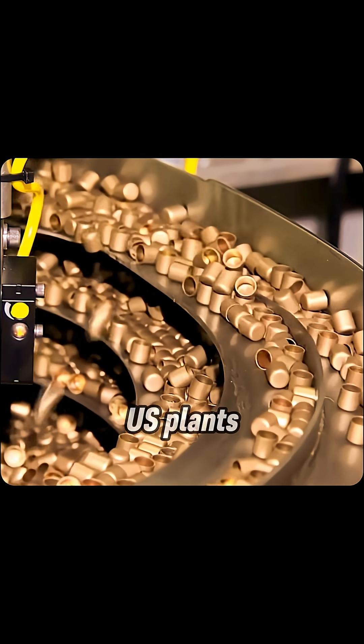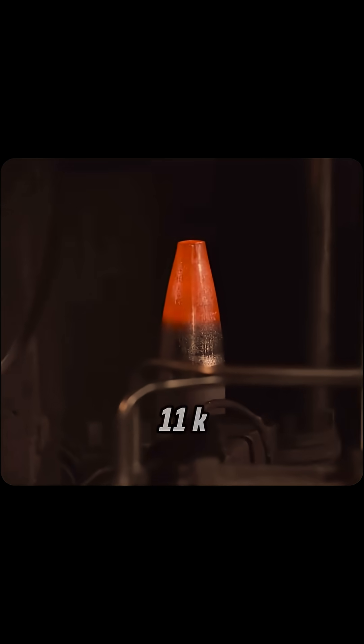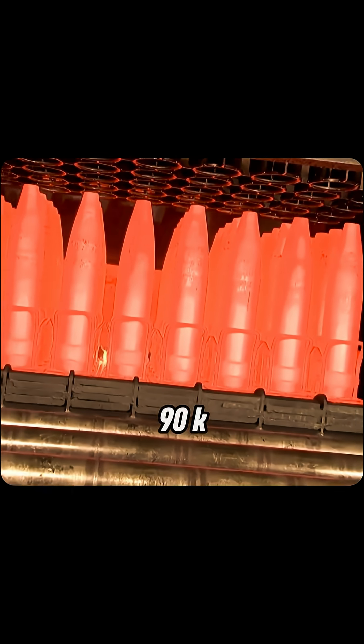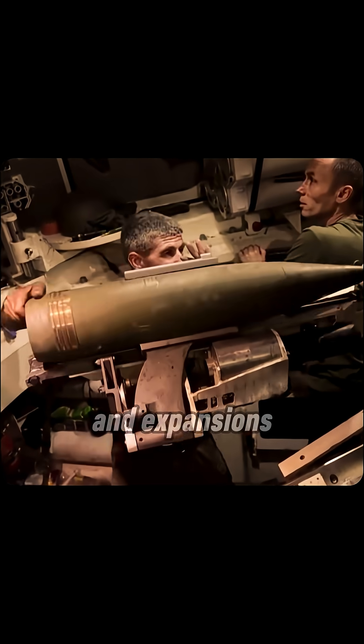During Ukraine support, U.S. plants ramped 155mm shell output from 11,000 to a potential 90,000 per month by 2025, driven by investment in automation and expansions.